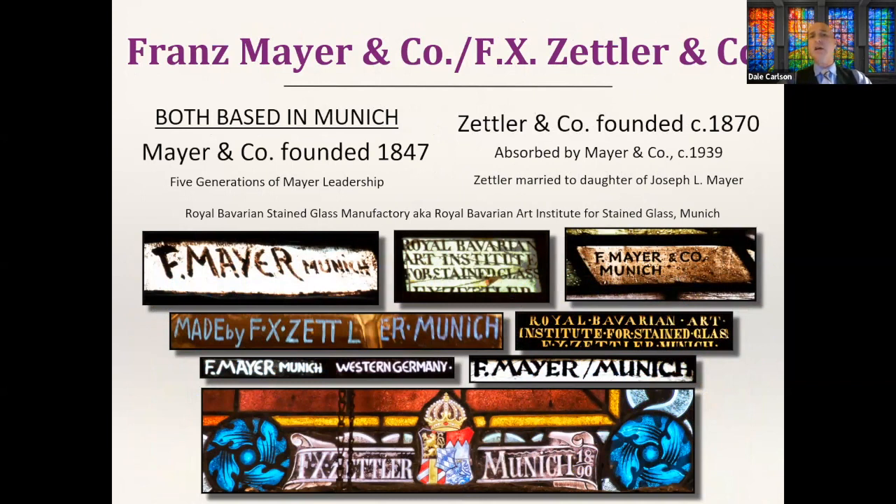Franz Mayer has a contemporary in Zettler — both based in Munich. These companies are often talked about in the same breath because their existence overlaps and they're technically competitors but also collaborators. A Zettler descendant marries into the Mayer family, and the Mayer company eventually absorbs Zettler. Their windows are designed in their corporate offices but manufactured at the same location: the Royal Bavarian Stained Glass Manufacturing, also known as the Royal Bavarian Art Institute in Munich.